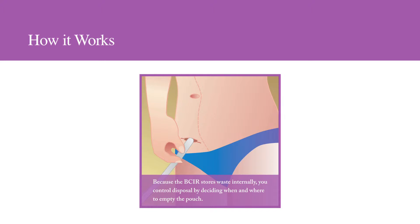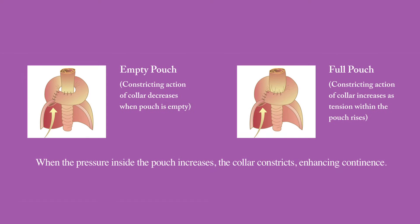The BCIR stores waste internally, so you control disposal by deciding when and where to empty the pouch — usually two to five times a day — directly into a toilet using a small silicone catheter inserted into the stoma. The BCIR pouch has a collar at the top with a constricting action that increases as the tension within the pouch rises, enhancing continence.